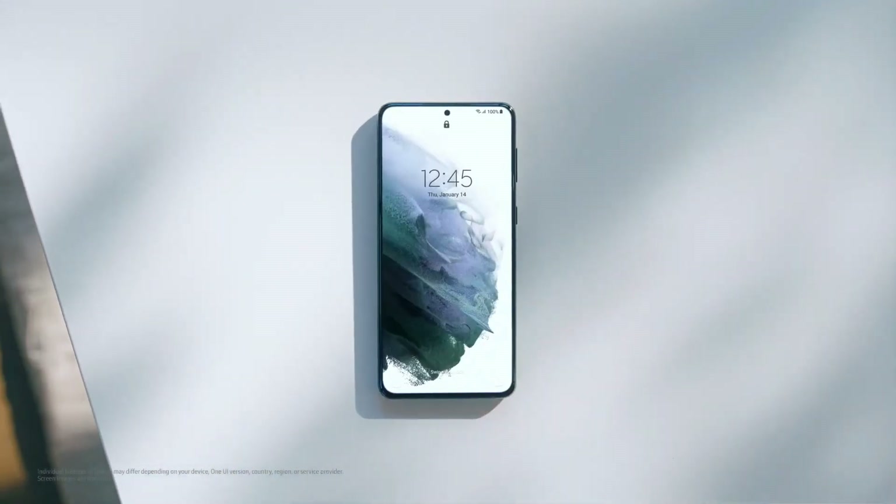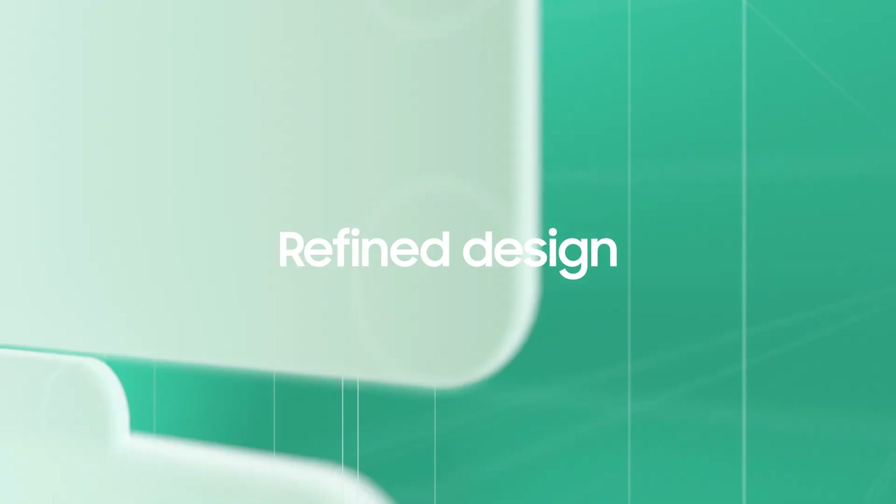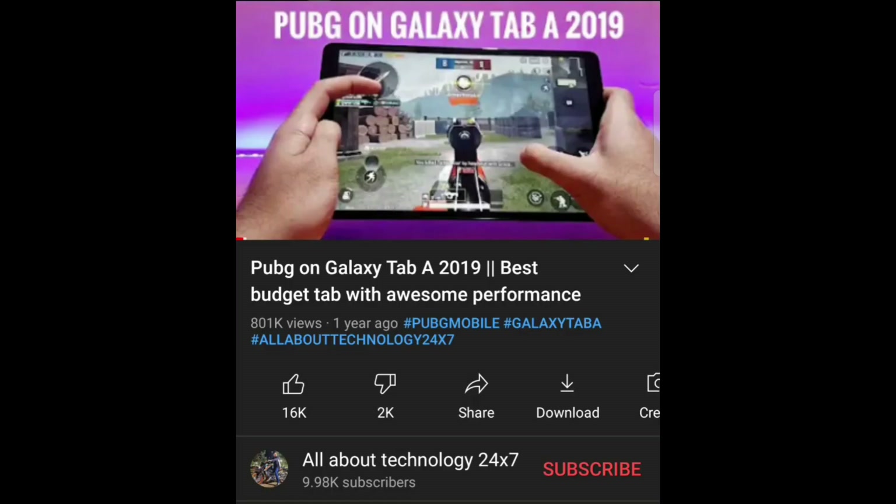Also, the list of eligible devices that are going to get this update. Hey guys, All About Technology 24/7 here. If you like what you're watching, I would appreciate if you subscribe to the channel and turn on notifications so that you receive all the latest updates. Also like this video if you did. Let's now get started.